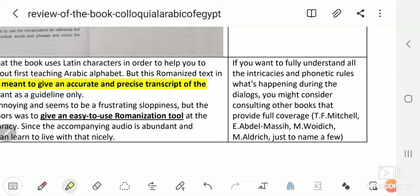Those other books are not a replacement for this one, but an extension — an alternative to give extra sources of information. For example, books written by T.F. Mitchell, Abdel Masih, Voidich, and Aldrich, just to name a few.